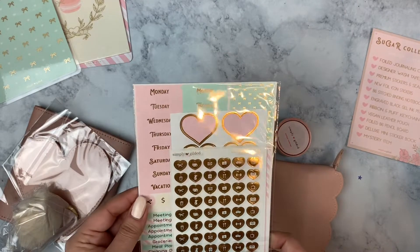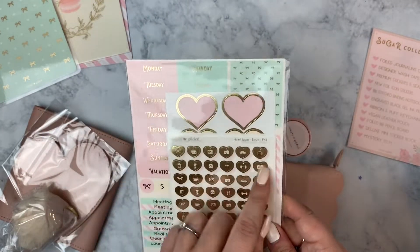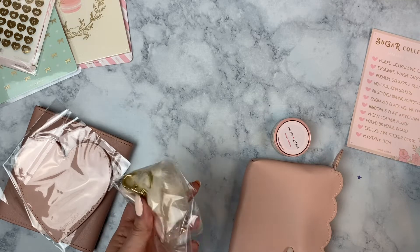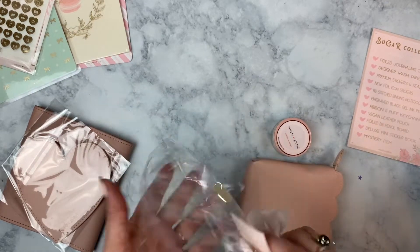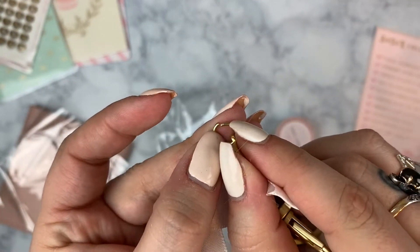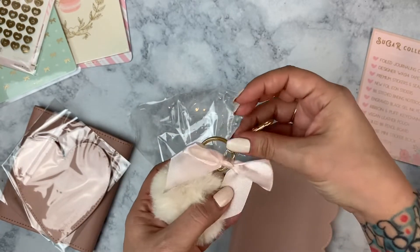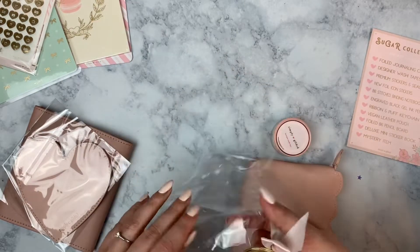Then we have the premium stickers and seals — everything is candy and sugary sweet themed for this kit. There's a bonus sheet of basic heart icons in basic gold foil and then beautiful heart seals. There's also a ribbon and puff key chain — probably vegan. My key chain came off so it looks like it just needs to be tightened. You've got a little poof ball and a muted pink bow so you can clip it on your bag. It's cute.